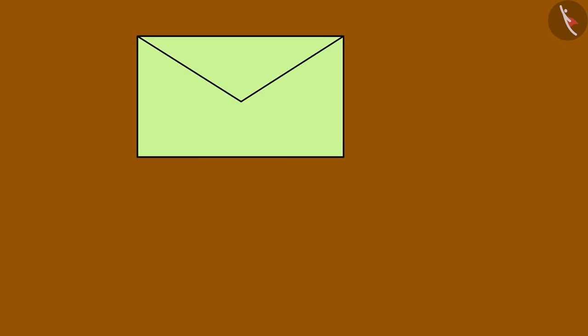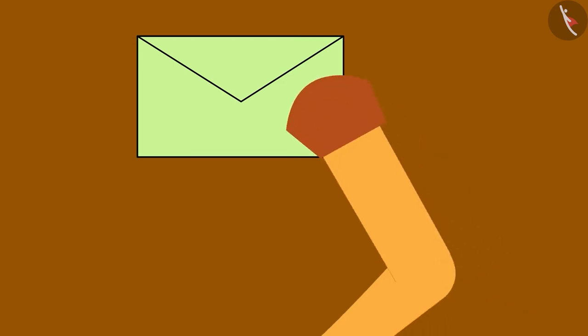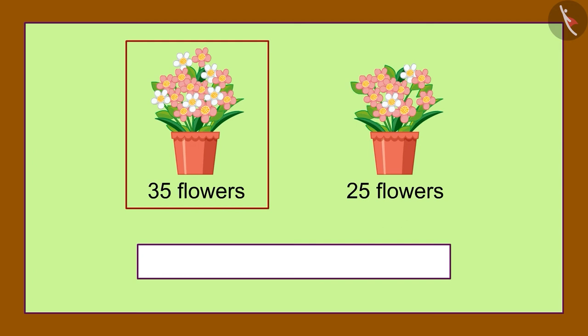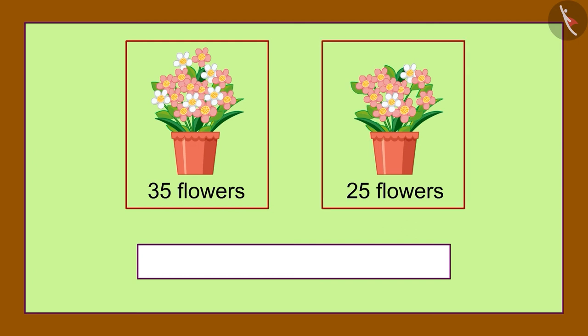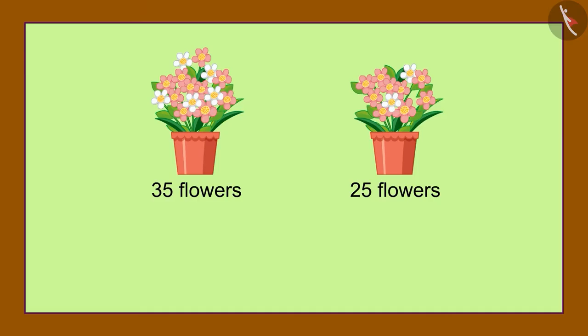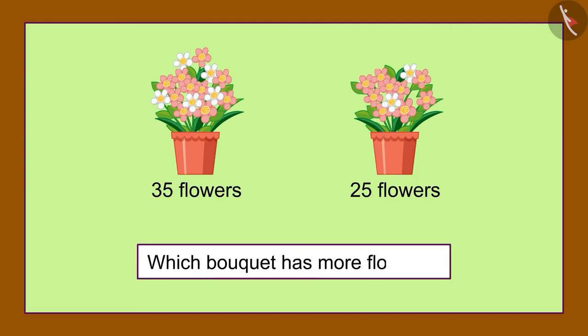Gaffee received her second letter. This was the second picture in that letter. There are 35 flowers in one bouquet and 25 in another. Gaffee thought for a while and then started writing: There are 35 flowers in one bouquet and 25 in another — which bouquet has more flowers?